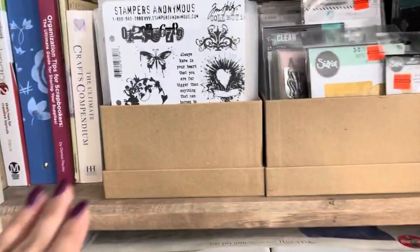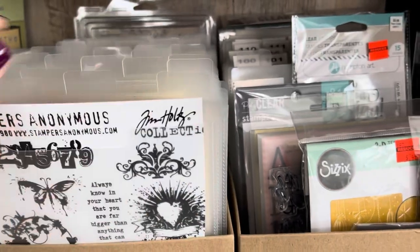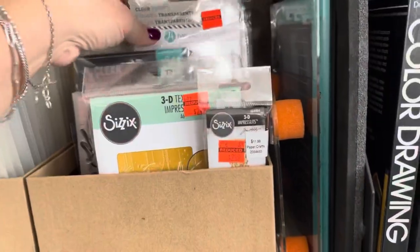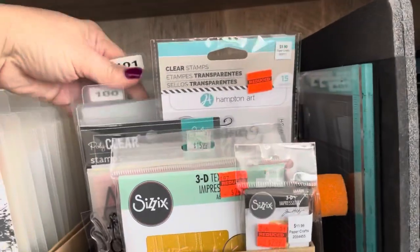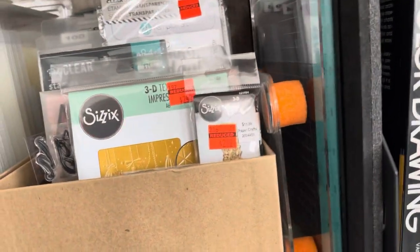Come down here and I have a lot of my cling stamps, all categorized here. I do need to get the new items onto an app that I have used. And then these are my dies and they are all numbered, and I'm going to show you an app that I've used for that.